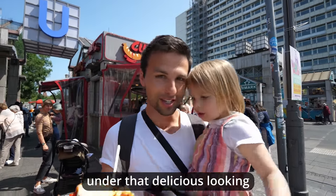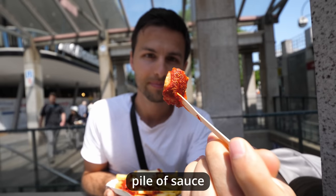Our sausage is covered under that delicious looking pile of sauce. This is for sure the best currywurst I've ever had.